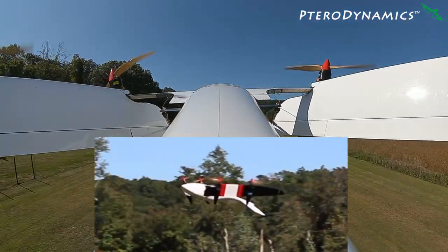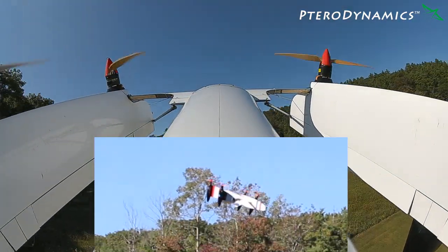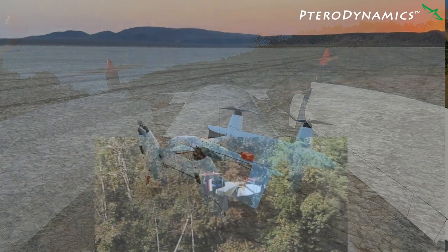Transwing aircraft have up to 70% of the range of a comparably sized conventional fixed-wing airplane that requires a runway to takeoff and land, and has the same speed capability of a fixed wing with a comparably sized propulsion system.